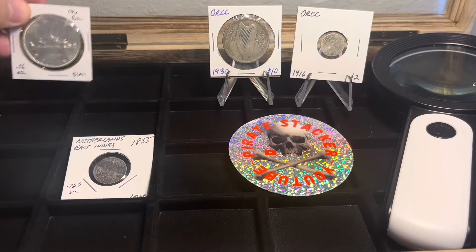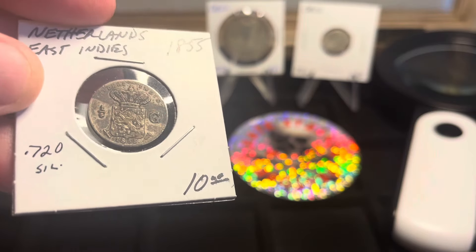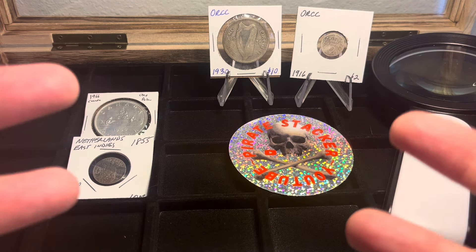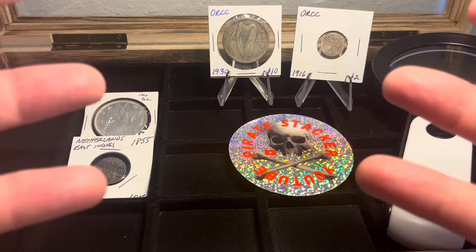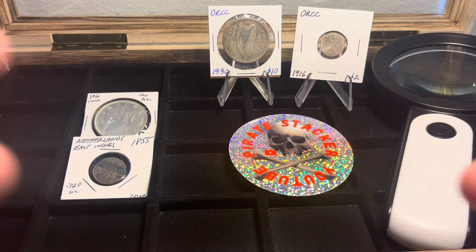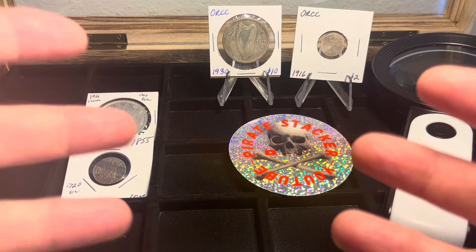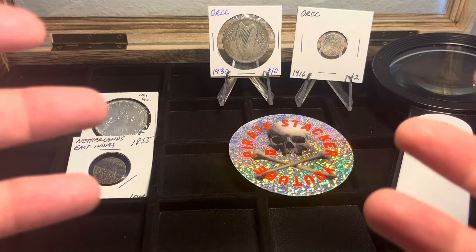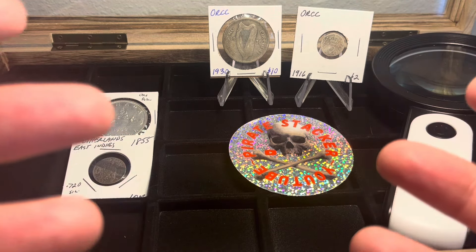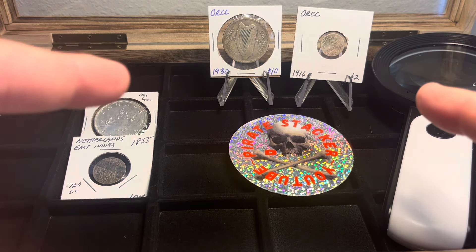Week one was the Canadian dollar, week two was the Netherlands East Indies coin — very cool, both silver. I'm trying to keep this in the silver realm to create value that way as well as numismatic value for these old coins. I don't have any particular plan; if I come across a cool coin out in the wild, I look at it, I like it, I buy it, and I don't research it till I get home. That's exactly what we did with these two here today at Ovito Rare Coins and Collectibles.